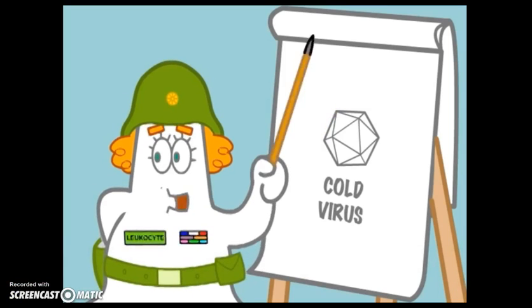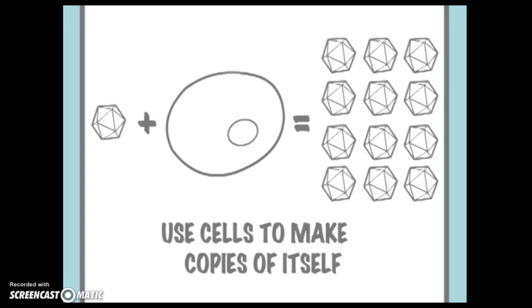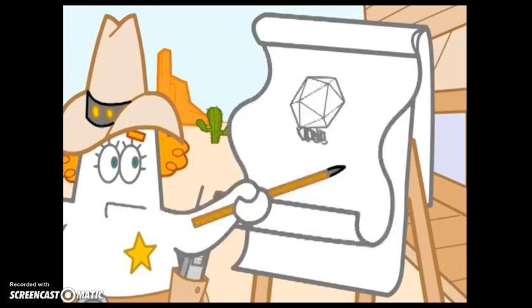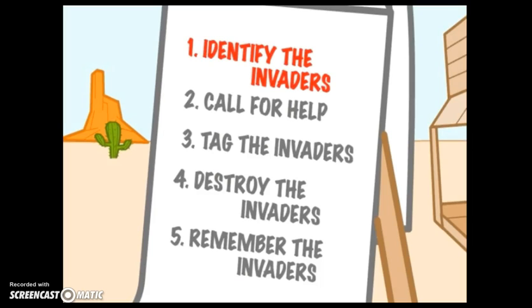Here's our enemy — the cold virus. Now that it's in the nose, the cold virus wants to invade your cells. If they make enough cold virus cells, you'll start to feel sick. But there are five steps the immune system uses every time to prevent illness: number one, identify the invaders; number two, call for help; number three, tag the invaders; number four, destroy the invaders; and number five, remember the invaders.